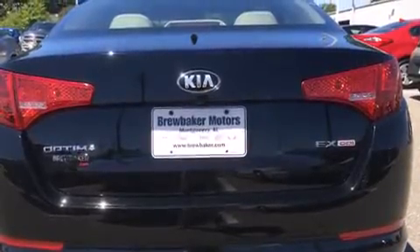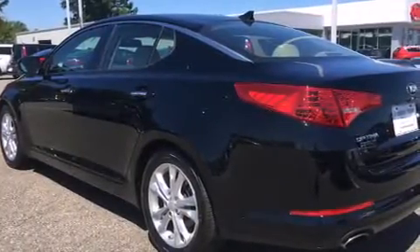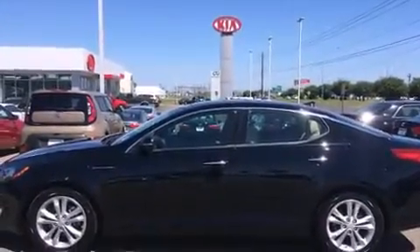All of the following features are included: leather upholstery, one-touch window functionality, a built-in garage door transmitter, an automatic dimming rear-view mirror, an outside temperature display, and turn signal indicator mirrors.